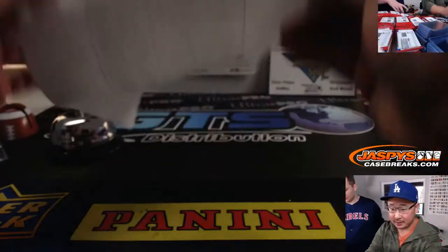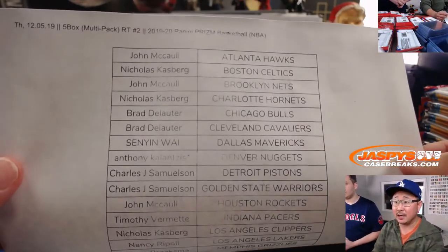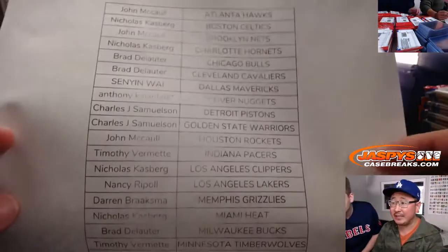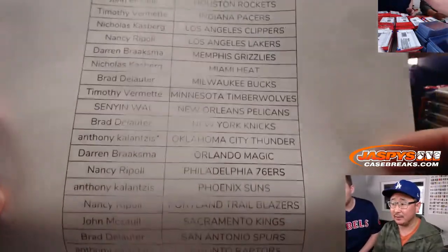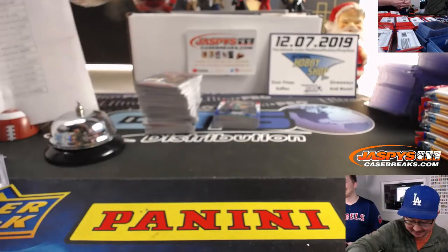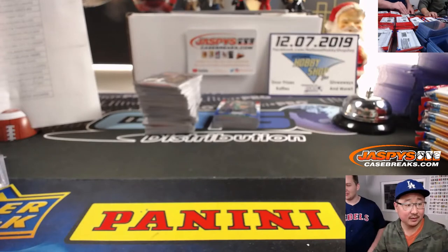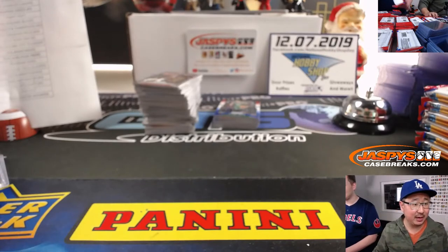Alright, so that list right there remains the same. We've got another 5-box coming up right after this and that'll be the retail version of it. If it was Case Breaking School — Jaspe's Hard Knocks. Some good episodes.